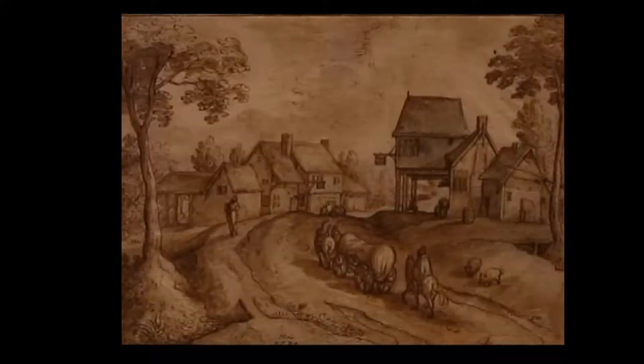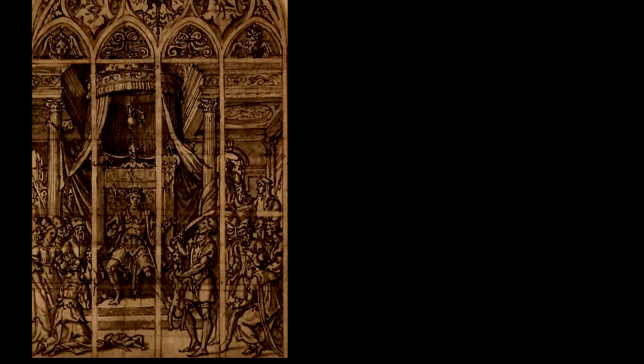The Oklahoma City Museum of Art is showcasing an exhibit titled Master Strokes: Dutch and Flemish Drawings from the Golden Age. The 90 original drawings are a collection from the Victoria and Albert Museum in London. Among the featured artists are famous names: Rembrandt, Van Dyck, and Rubens.